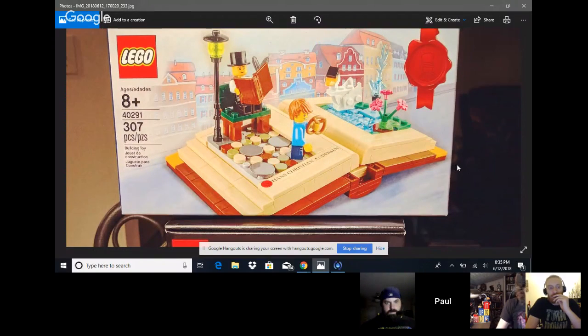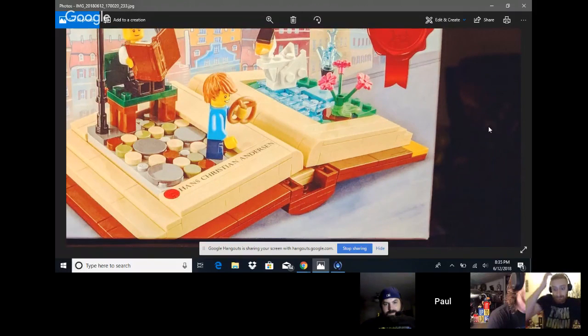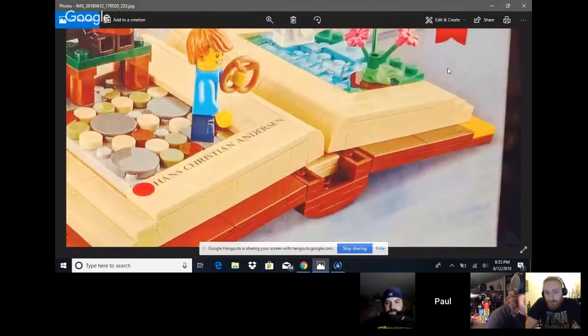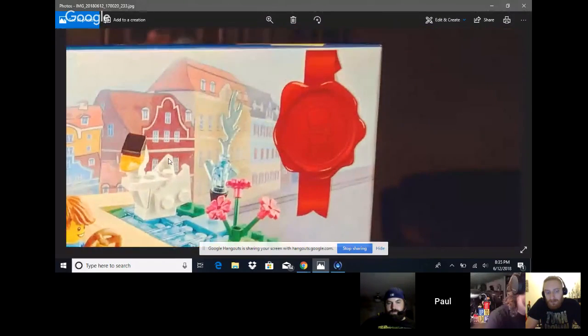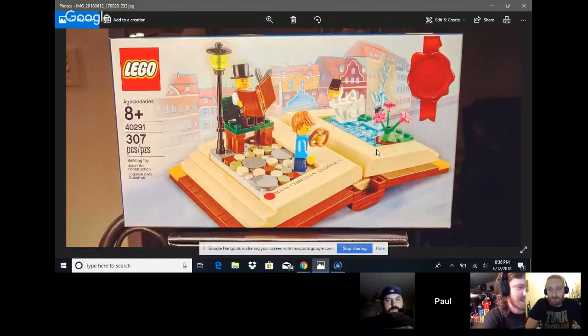The real reason Paul picked it up was to get the Hans Christian Andersen GWP set. He really likes that kind of gift — small, standalone, displayable on its own, like the Ship in a Bottle. The seal on the box is really cool. He'd like to make that a sticker. You can also spot what looks like a Chima Chi crystal on the water spout.